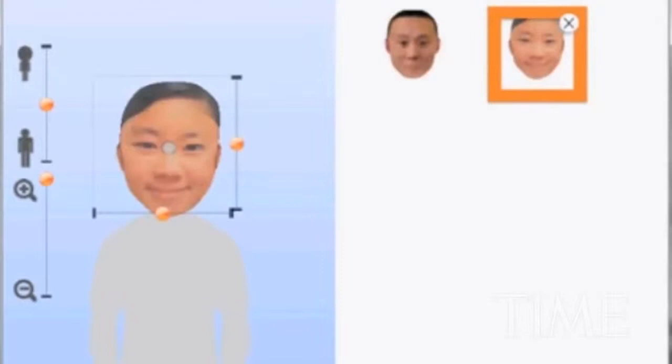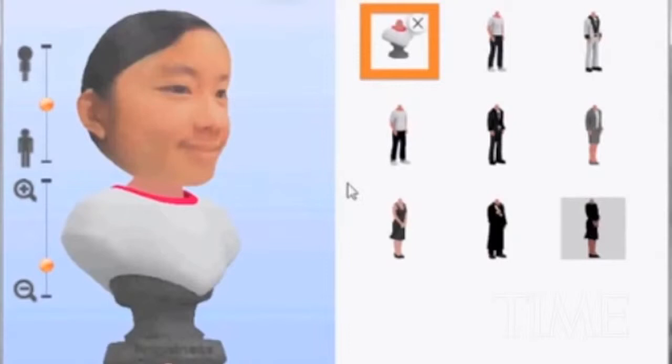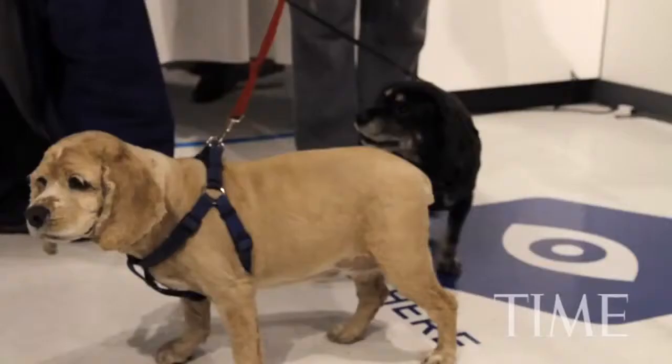You go from a digital description, like a word file but in 3D, to a physical product. Not a piece of paper with some words on it, but an actual physical thing you can touch.